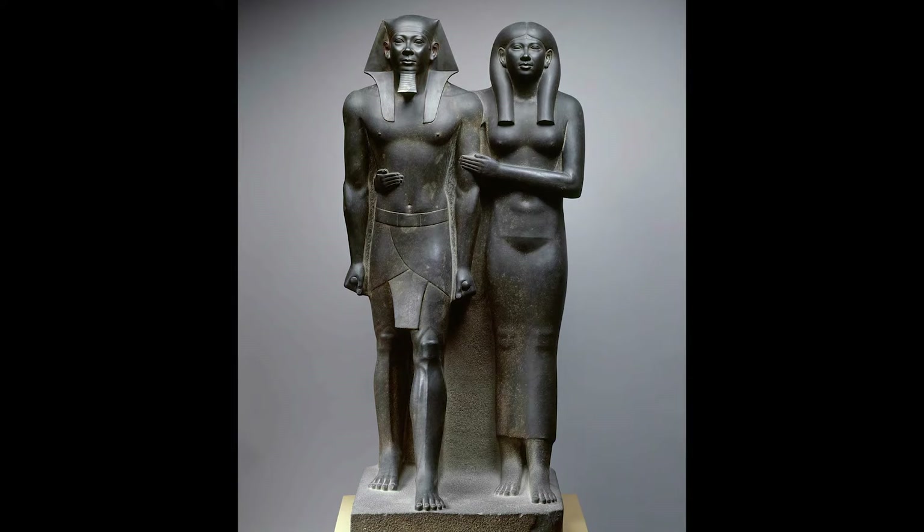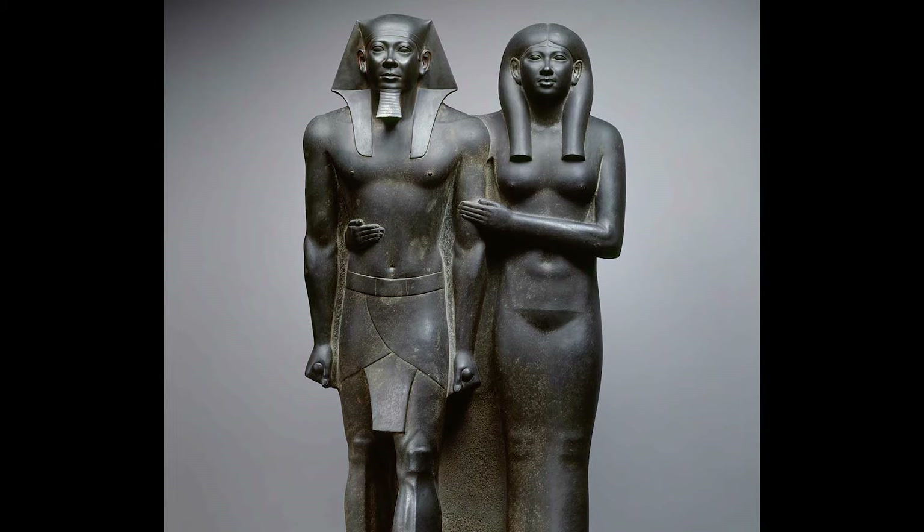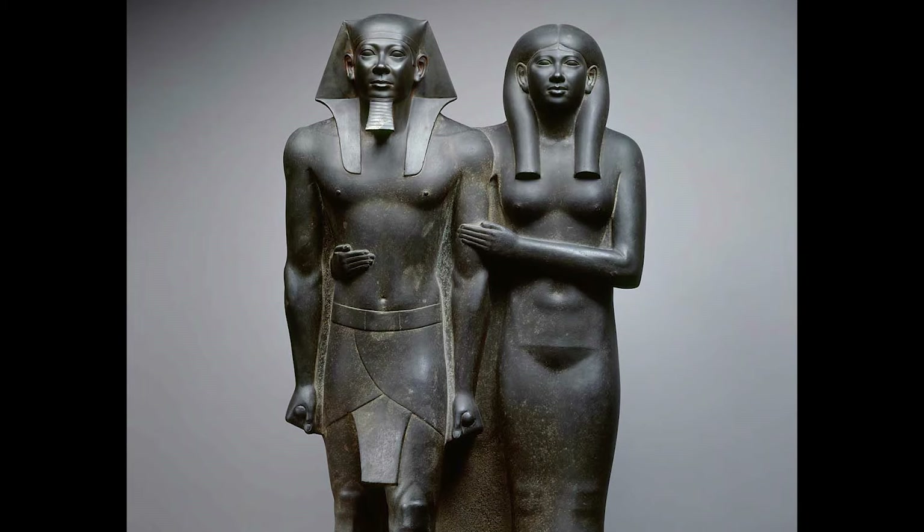That's a useful hint, and the surprises are not over yet. The Queen, sensuously modeled with a proportioned body emphasized by a clinging dress, stands at nearly equal height with the King, and she is holding him in a protective gesture. The reason is that we are probably looking at the King's Queen Mother rather than one of Menkaure's wives.